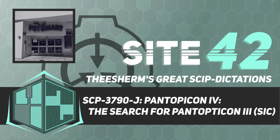Item Number SCP-3790-J. Level 5 Classified Top Secret. Containment Class: Safe. Disruption Class: Dark. Risk Class: Notice. Special Containment Procedures: An armed guard is to be stationed outside the entrance at all times, with orders to terminate any individual attempting to enter SCP-3790-J. Once a day, this guard is to enter SCP-3790-J and maintain all contained entities, with orders to terminate any entity approaching the door.